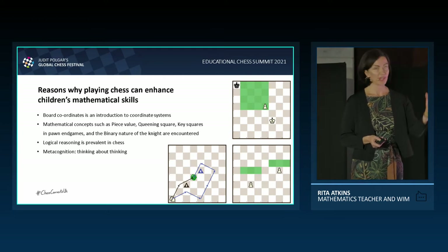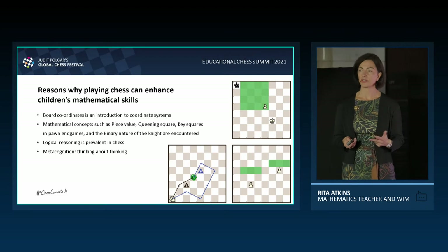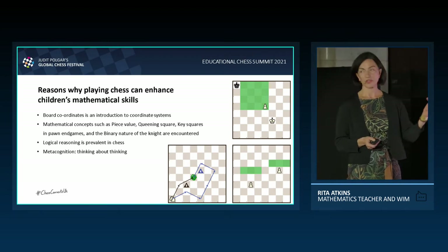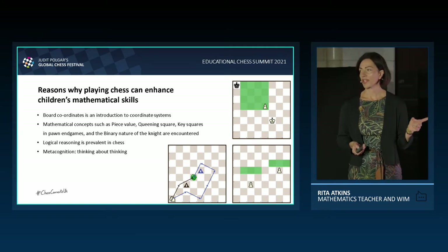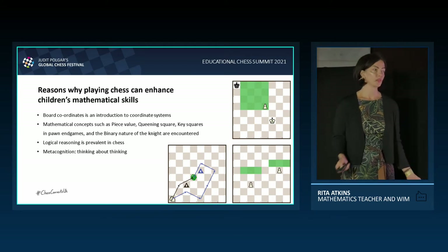The queening square — shown in the top right diagram. If the black king is inside the queening square, then the king will always catch up with the pawn. Key squares, shown in the bottom right diagram: if a white king occupies one of the green fields — one of the key squares — then he can safely guard the pawn to promotion.